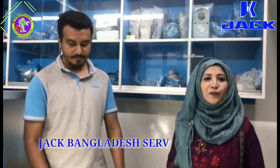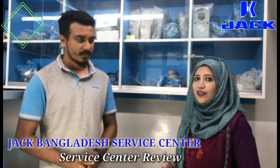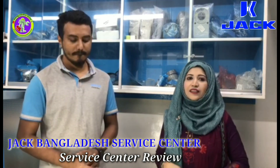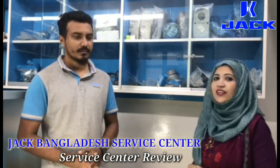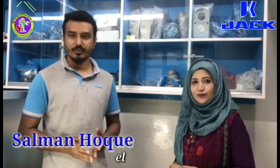My name is Jack, Authorized Service Center, and my name is Salman. He is an electrical engineer. So we have to know how to do this service center. Even when we started this service center, Salman is here. This is the official service center, established in September.